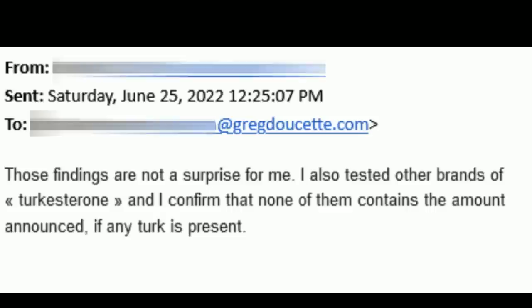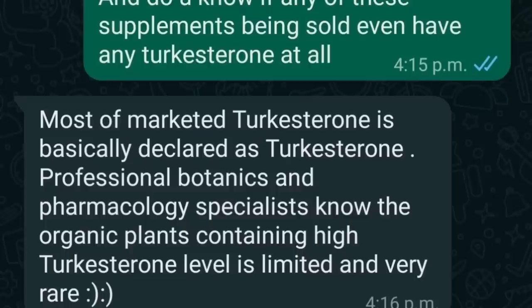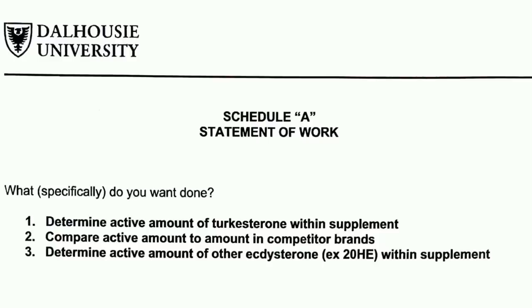Other companies selling turkesterone — I can't comment for them. But personally, deep down, I think that all turkesterone out there is not actually turkesterone. I think it's 20-HE — that's what's really working. I've spent weeks talking to various researchers around the world, the top researchers of turkesterone. Back in February I contacted Dalhousie University wanting them to do further research on Turk Builder to prove it's the best product out there.